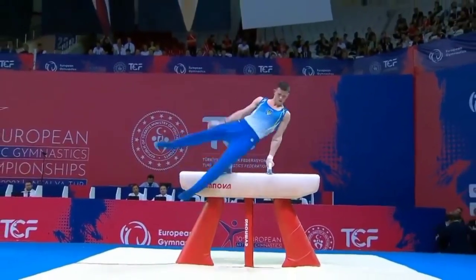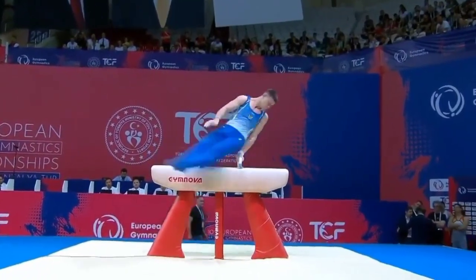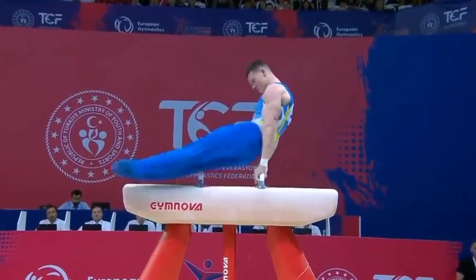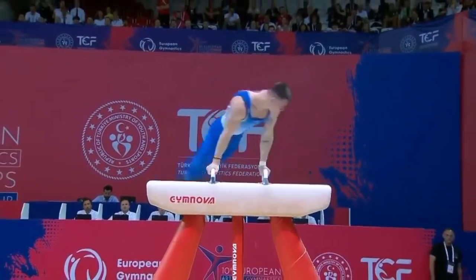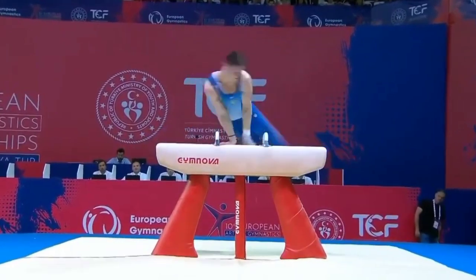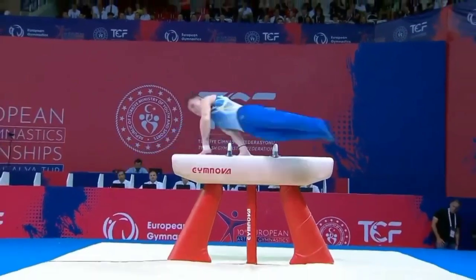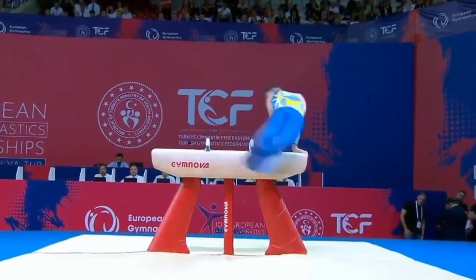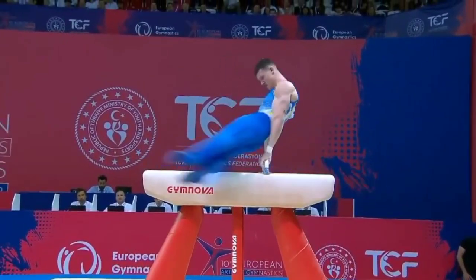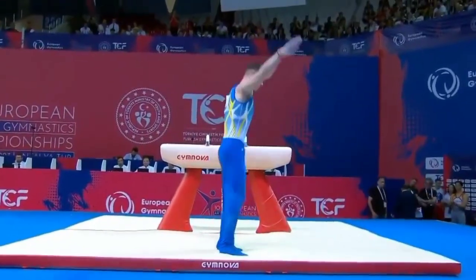He works with such power on this piece, particularly good at his work in the centre of the apparatus between the handles. Just had a small separation of the legs that he stabilised. Not got huge clearance. The legs just a little separated, but he's round, pirouetting nicely.